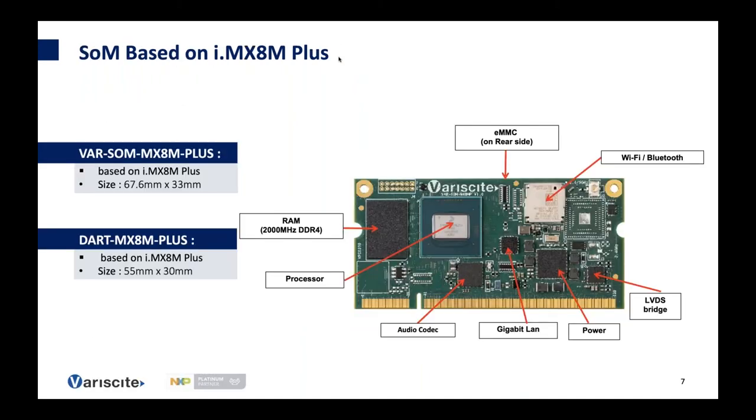These SOMs can be purchased with up to 4 GB RAM. Longevity support is provided for 10 to 15 years. The VAR-SOM family measures 67.6 mm by 33 mm, and the DART family is 55 mm by 30 mm.